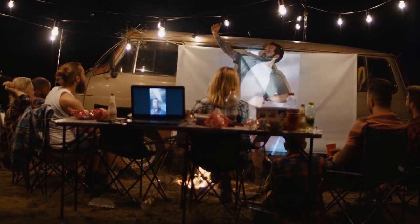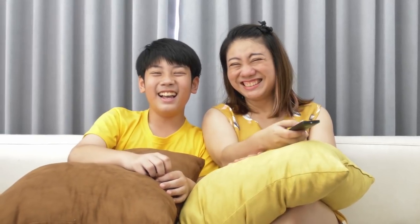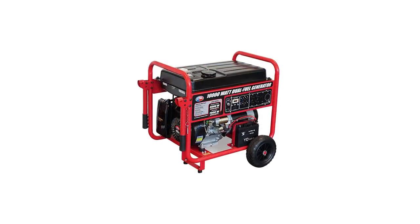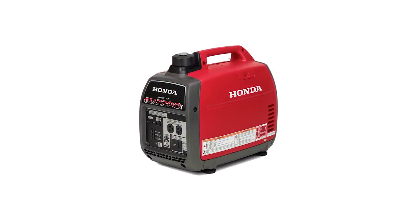Portable generators can usually provide power from 8 to 14 hours, depending on their capacity, and they can also power up a lot of appliances as well as high-powered tools. So what are you waiting for? It might be time for you to consider getting one. We have compiled a list with the five best portable generators currently on the market today. Let's begin.